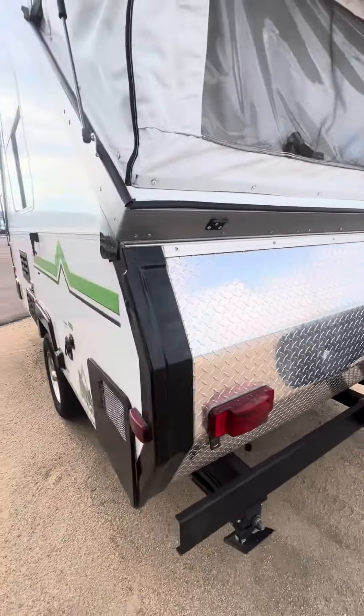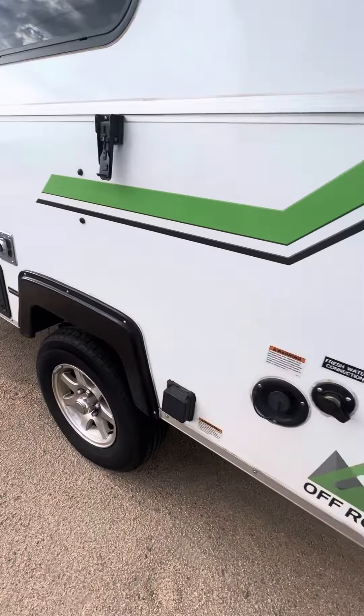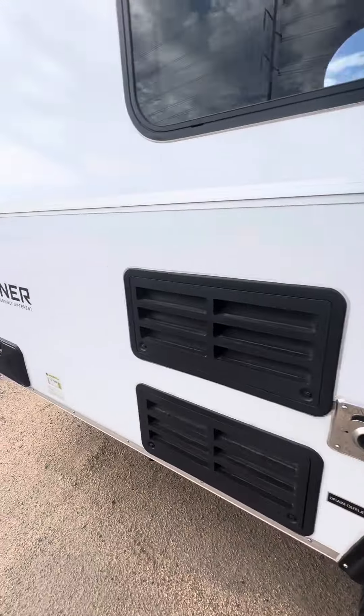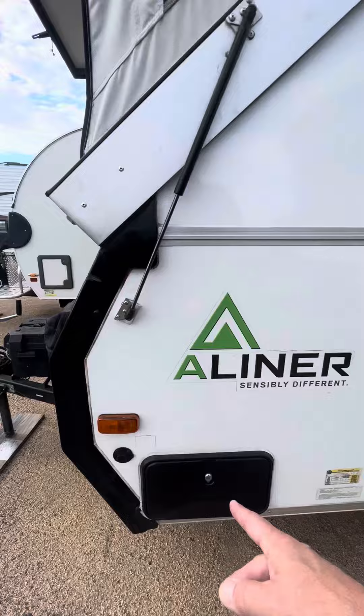Spare tire back there, looks unused. We do have an outdoor shower on this unit, and solar on the side.